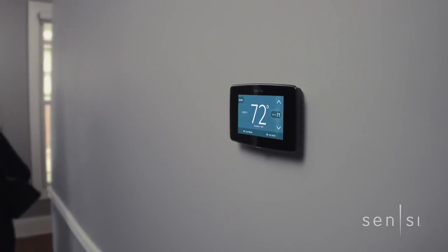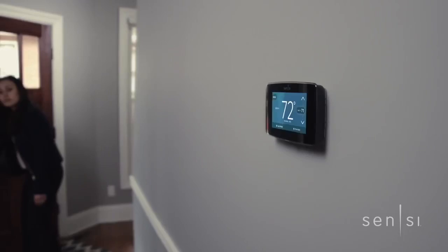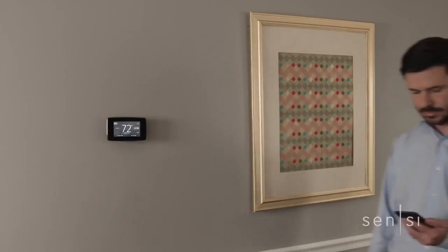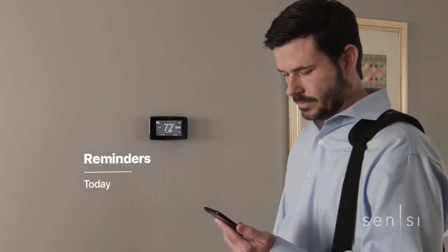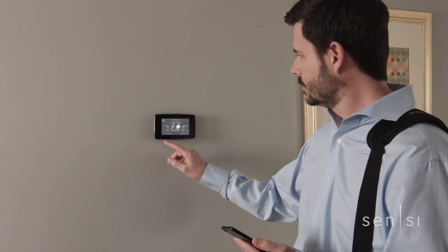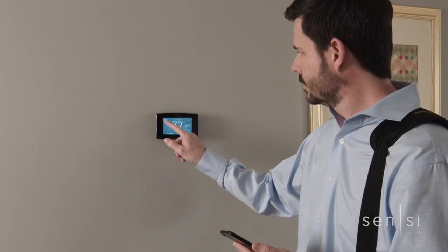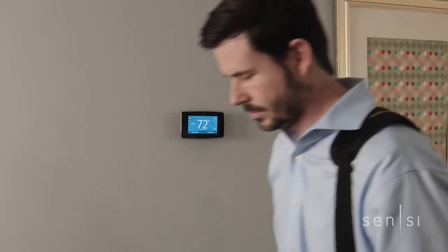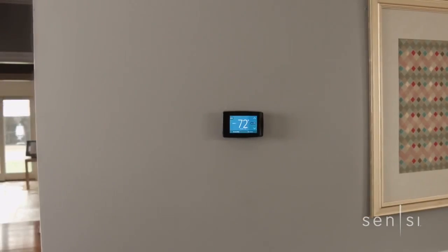New Sensei Touch Wi-Fi thermostat gives you the control and flexibility you need to navigate real daily life. Schedules change and plans evolve. Now there's a thermostat that works with you, featuring the biggest, easiest-to-read HD color touchscreen display, intuitive menus, and a mobile app that allows you to adjust from anywhere, so constant change is never a cause for concern.